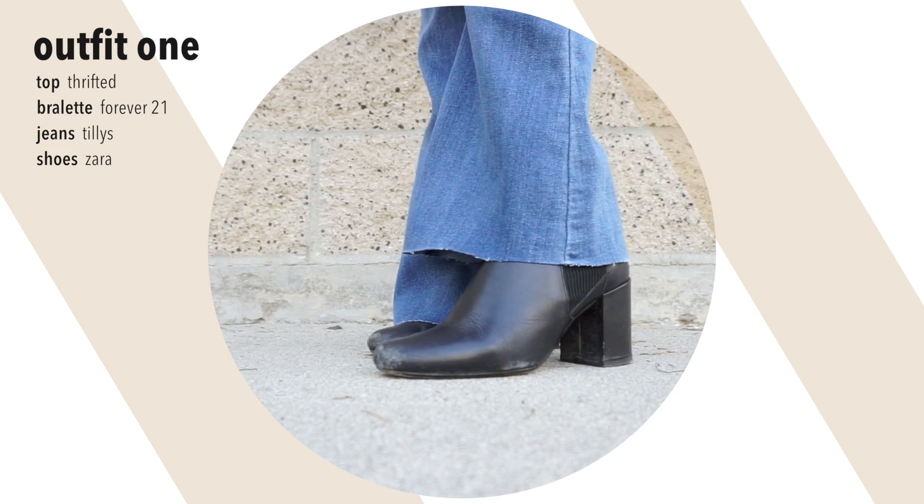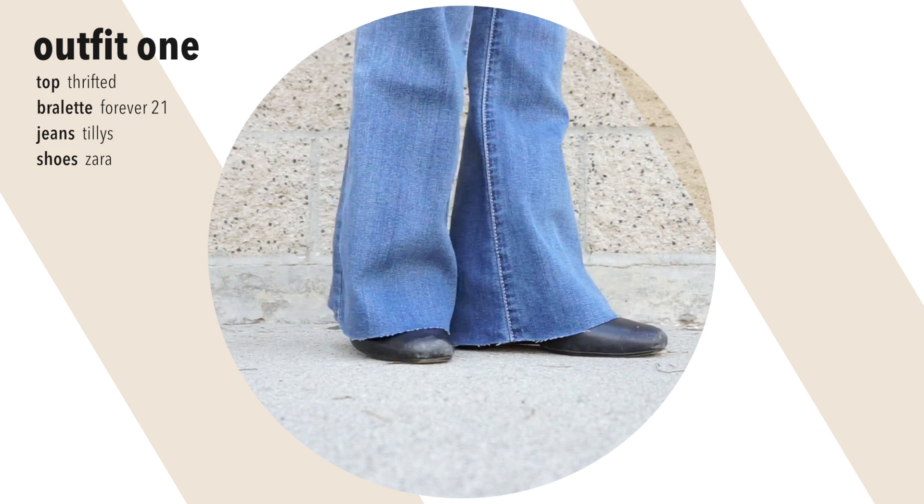For shoes, I just threw on these booties and yes, you can see how poorly I cut my pants, but I really don't mind it.